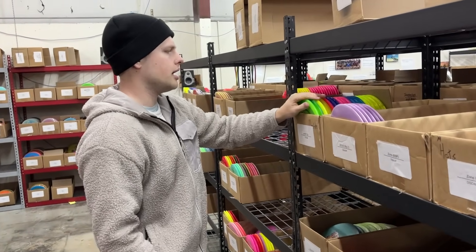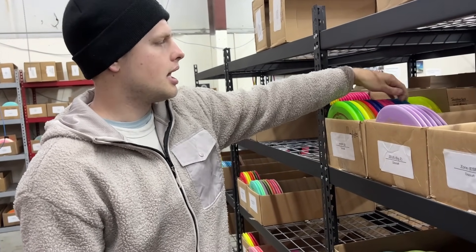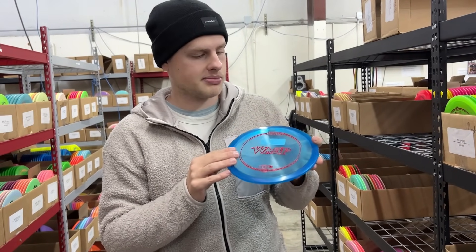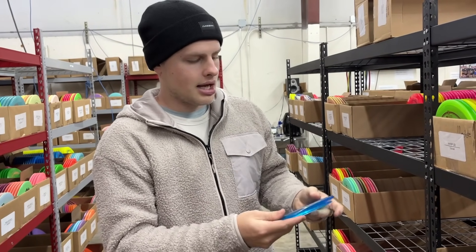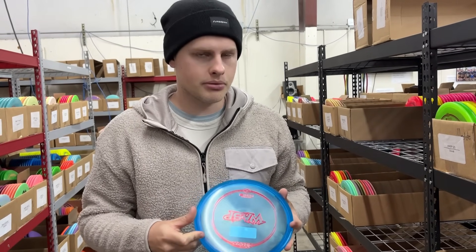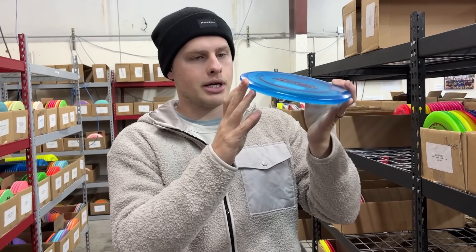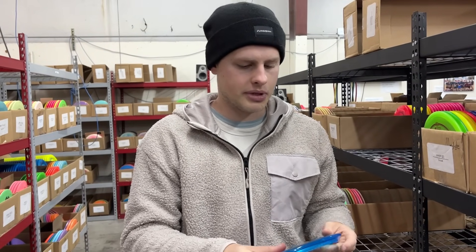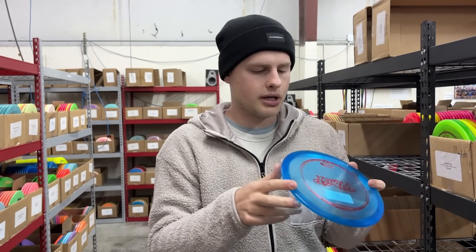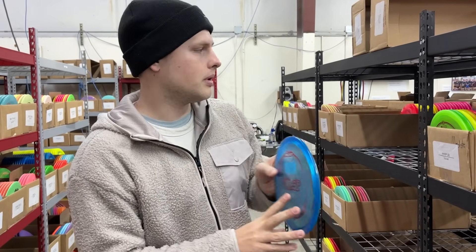I do want to highlight that we got Z-WASP back in stock — something we don't always have. The Z-WASP is super underrated because of the Buzz, but I love the WASP. This is my favorite mid-range from Discraft. I've bagged one many, many times because they're much more overstable than the Buzz and they're going to hold their stability considerably longer because they are a beaded mid-range. If you're a Rock 3 guy from Innova, this is basically as close as you're going to get — similar feel in flight. Check those out, we have those in stock right now.